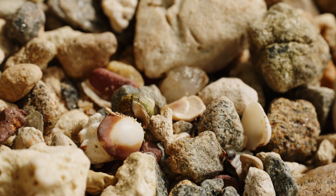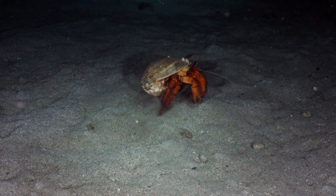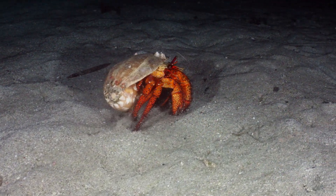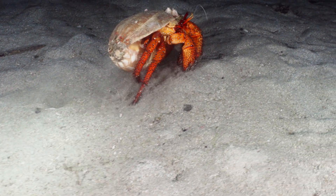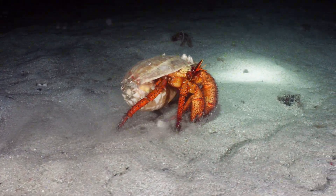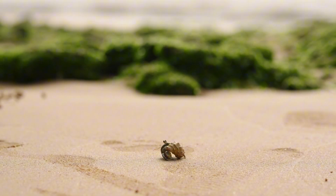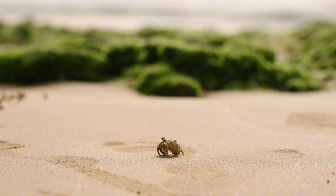If a crab can't find a new shell in time, it becomes vulnerable to predators and the elements. Hermit crabs are also essential to their ecosystems. They're natural scavengers, cleaning up the ocean floor by consuming algae, decaying matter, and even leftover scraps from other animals. Without their diligent work, marine environments could quickly become unbalanced. They're like the janitors of the sea, quietly maintaining harmony in their underwater world.